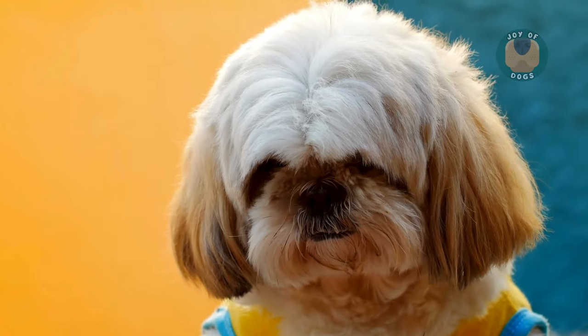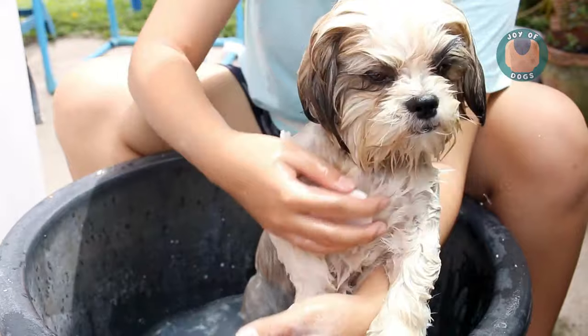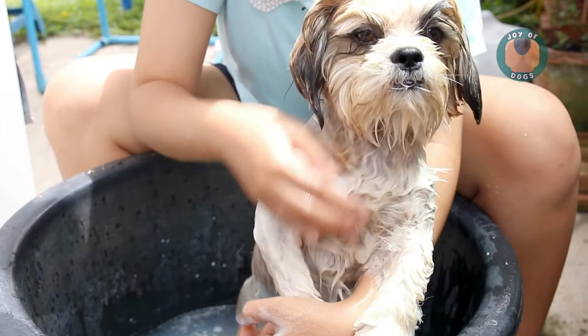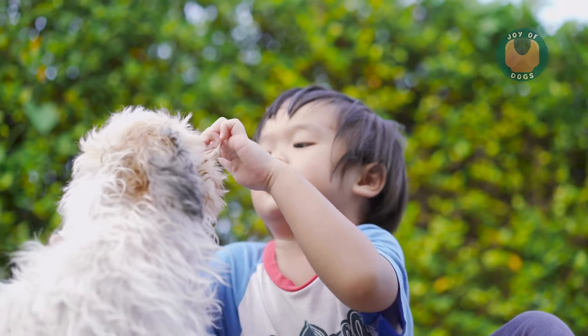At number three, the Shih Tzu, with its luxurious coat, might look high-maintenance, but their hair sheds very little. They're known for being affectionate and calm — perfect for apartment living or as a lapdog.